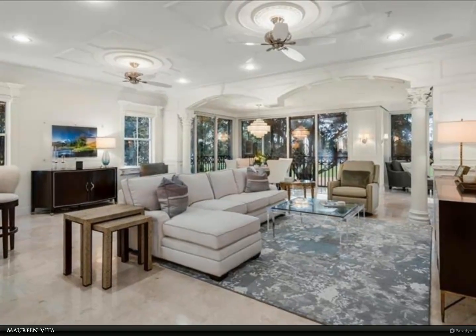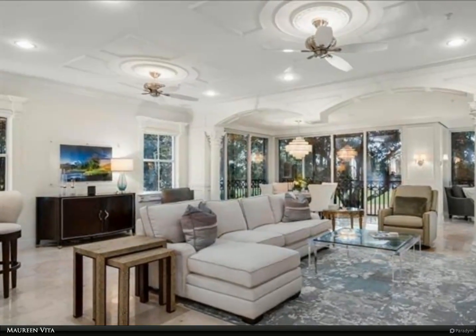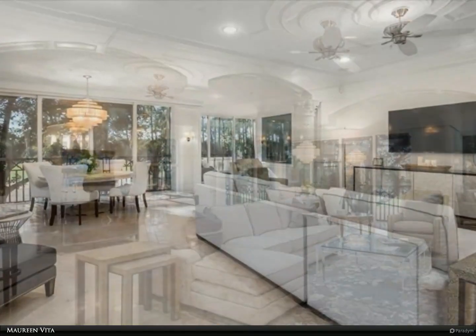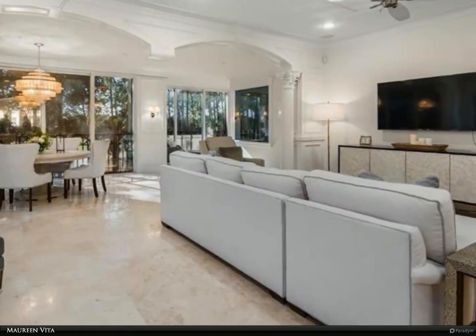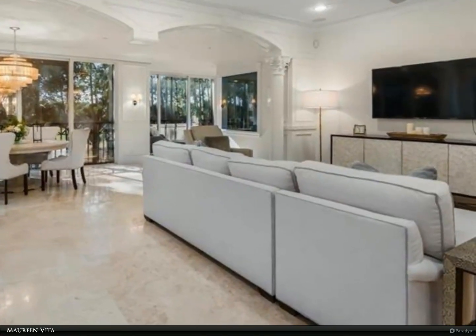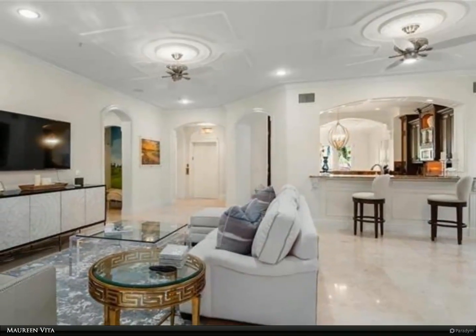This Berkshire Hathaway Home Services Florida Realty property video is presented by Maureen Vita. Hard to beat — elegant yet comfortable home with incredible architectural detail. The natural light, stunning moldings, polished marble floors, along with a chef's dream kitchen make this home a rare find.